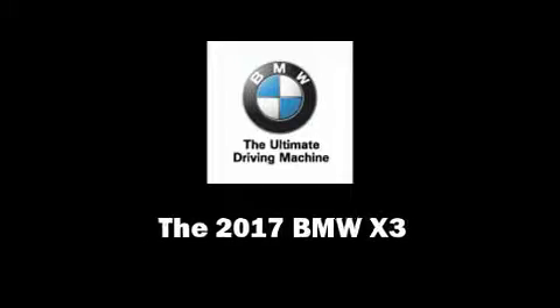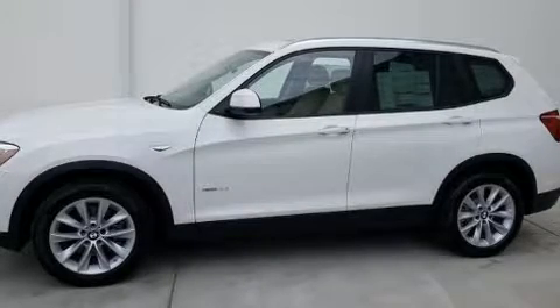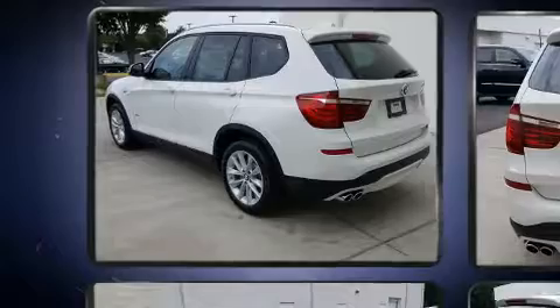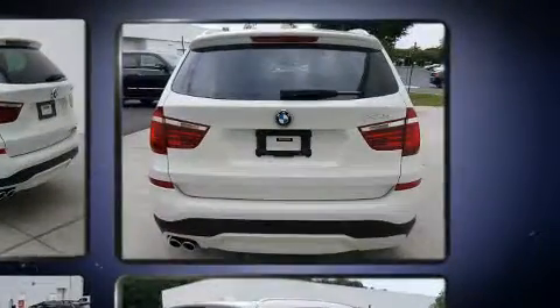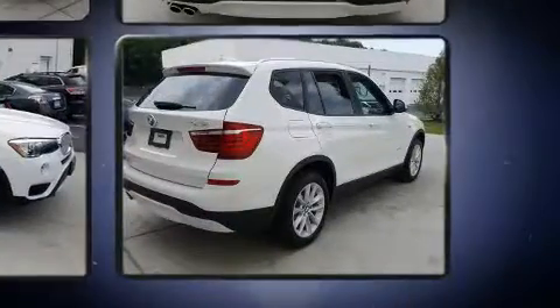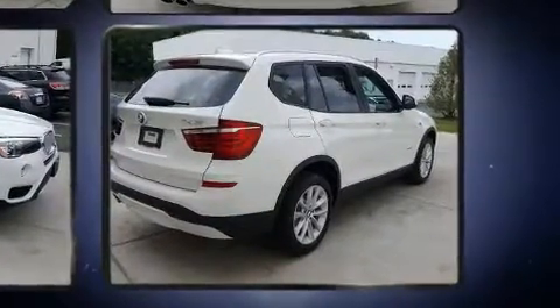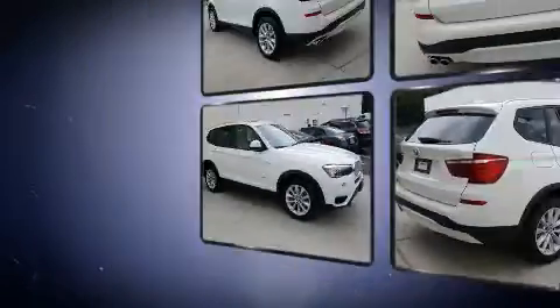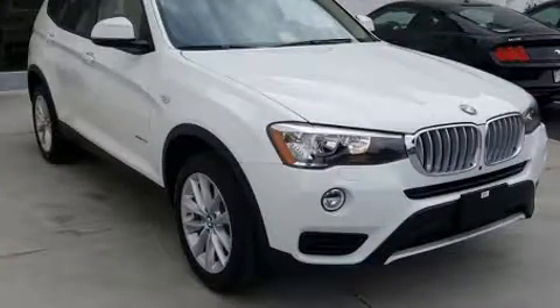Familiarize yourself with the 2017 BMW X3. Smooth gear shifts are achieved thanks to the two-liter four-cylinder engine, and all-wheel drive keeps this model firmly attached to the road surface. Well-tuned suspension and stability control deliver a spirited yet composed ride and drive. The engine breathes better thanks to a turbocharger, improving both performance and economy.